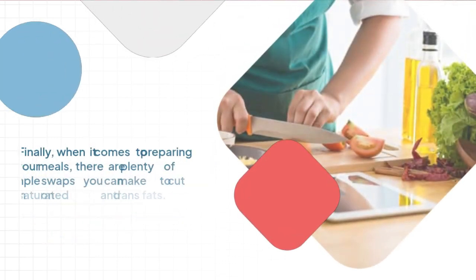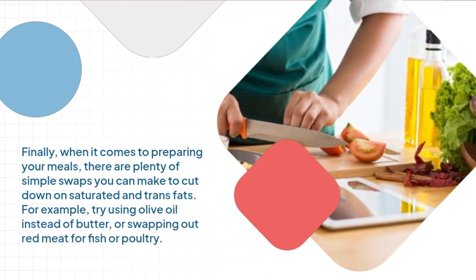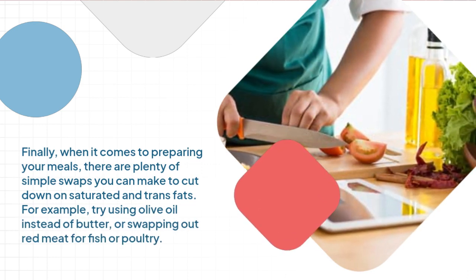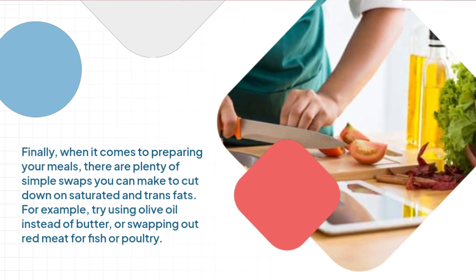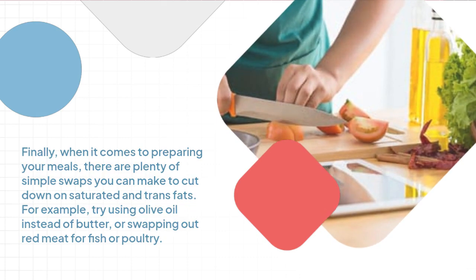Finally, when it comes to preparing your meals, there are plenty of simple swaps you can make to cut down on saturated and trans fats. For example, try using olive oil instead of butter, or swapping out red meat for fish or poultry.